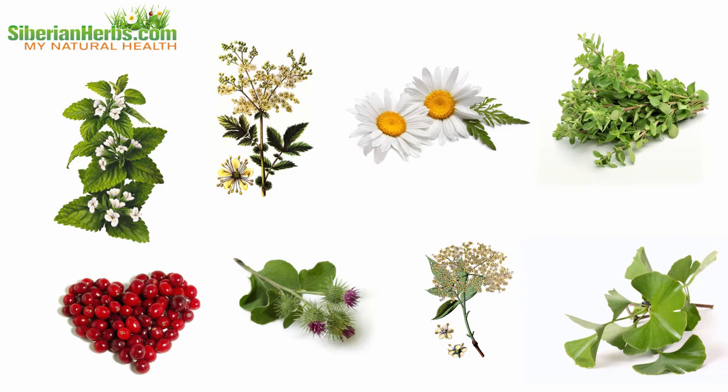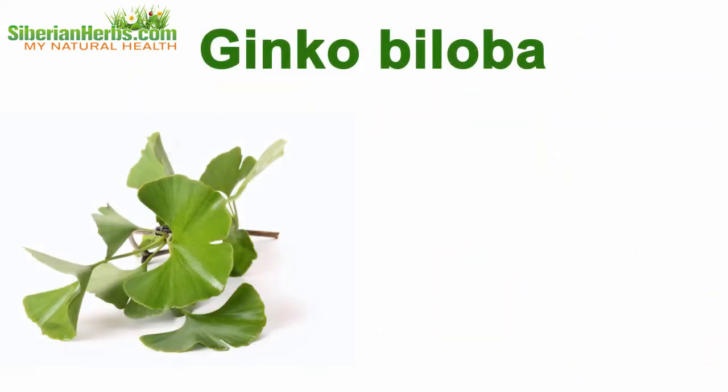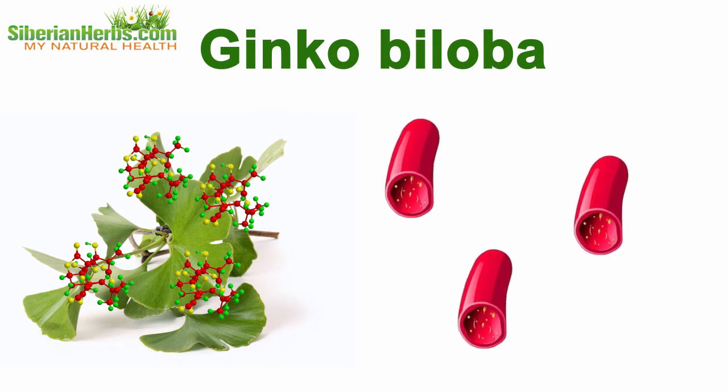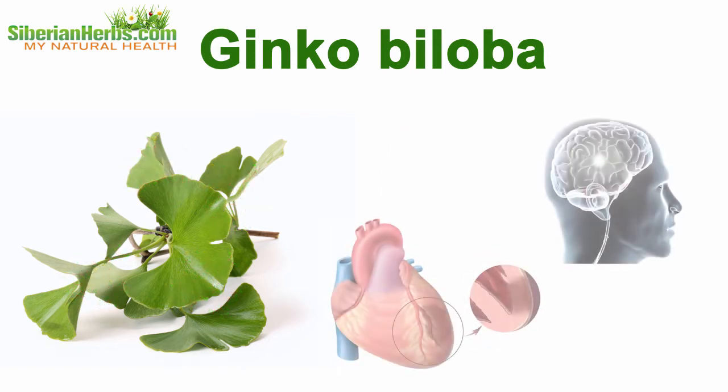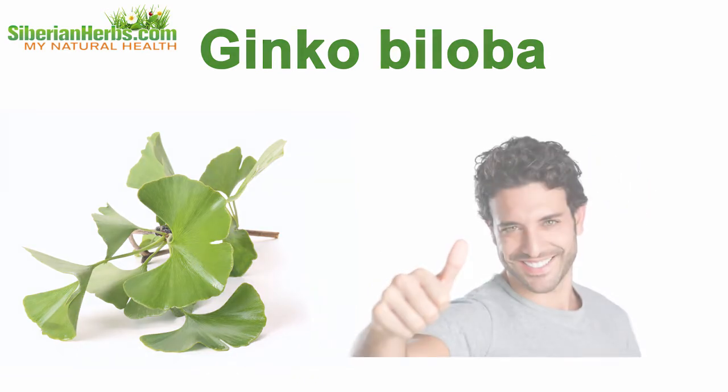Each plant beneficially influences the body. Ginkgo biloba — ginkgo lides found in this plant widen brain blood vessels and improve their elasticity. As a result, ginkgo biloba preparations efficiently prevent heart attacks and strokes.